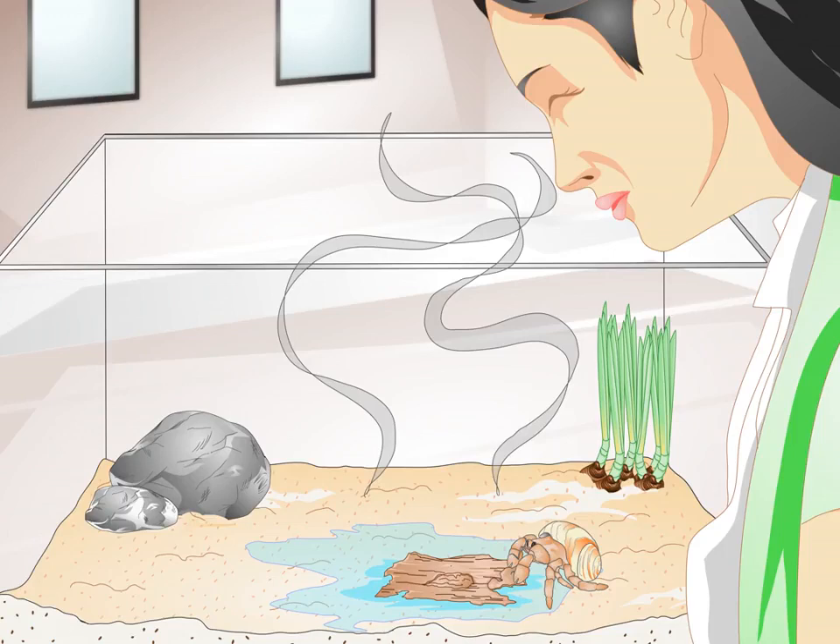Smell the tank. Foul odor coming from the tank can signal illnesses related to problems with the habitat. Check on your crabs every day, which can quickly signal you to any bad smells coming from the animals or parts of the tank. Be aware that there may be a broad range of odors that can signal problems. These include stinky feet, fish or shrimp, mildew or must, and rotting food.